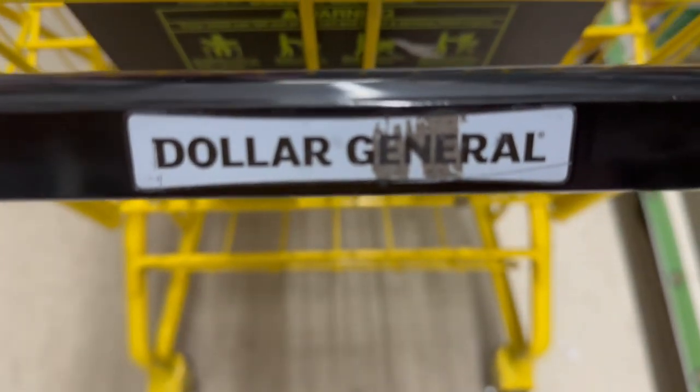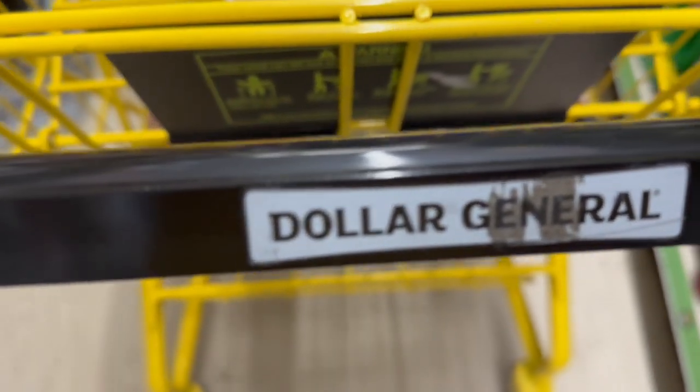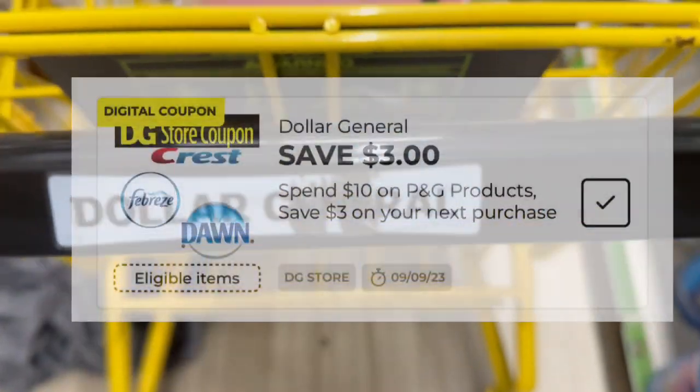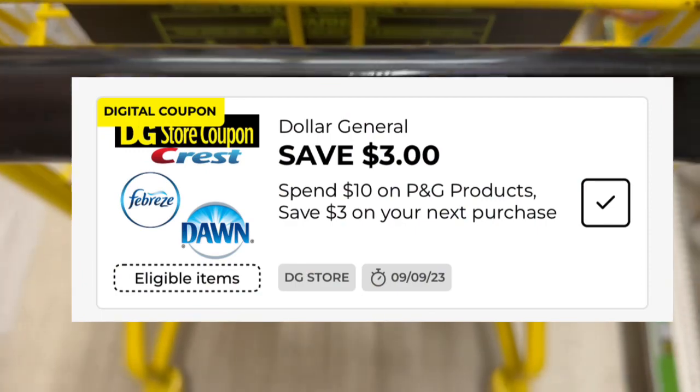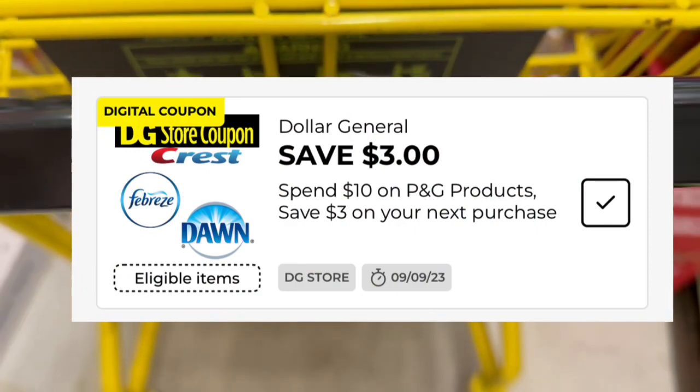¡Hola mis amigos, bienvenidos de regreso a mi canal! Espero que estén muy bien. Estamos otra vez en el Dollar General — están buenísimas las compras. Hoy vamos a hacer una compra P&G. A mí me tocó el de «gastas 10 y te regresan 3». Chequen sus cuentas a ver si a ustedes también les dieron.